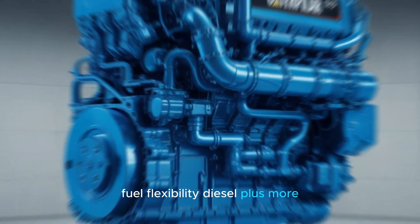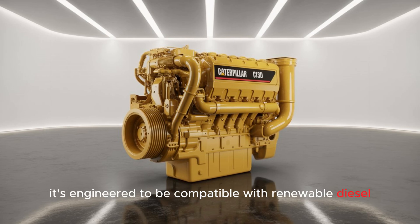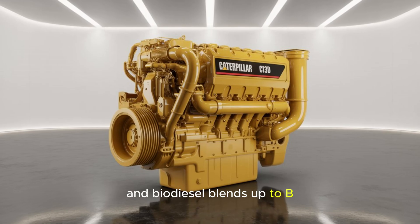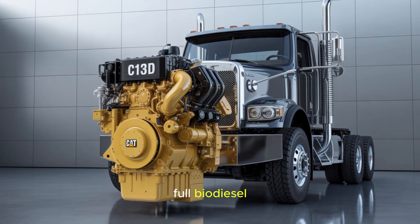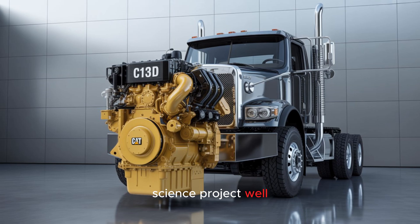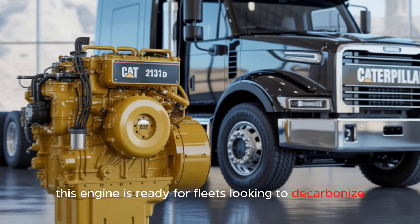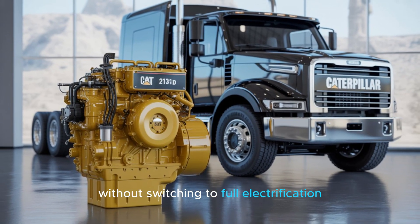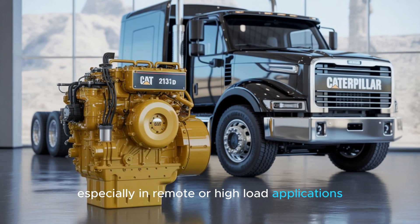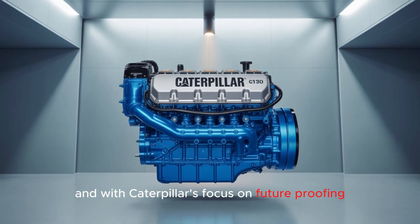Fuel flexibility: diesel plus more. The C-13D isn't just diesel — it's engineered to be compatible with renewable diesel and biodiesel blends up to B100. That's right, full biodiesel. Remember when biodiesel was just a hippie science project? Not anymore. This engine is ready for fleets looking to decarbonize without switching to full electrification. Because let's face it, not every rig can run on batteries, especially in remote or high-load applications.